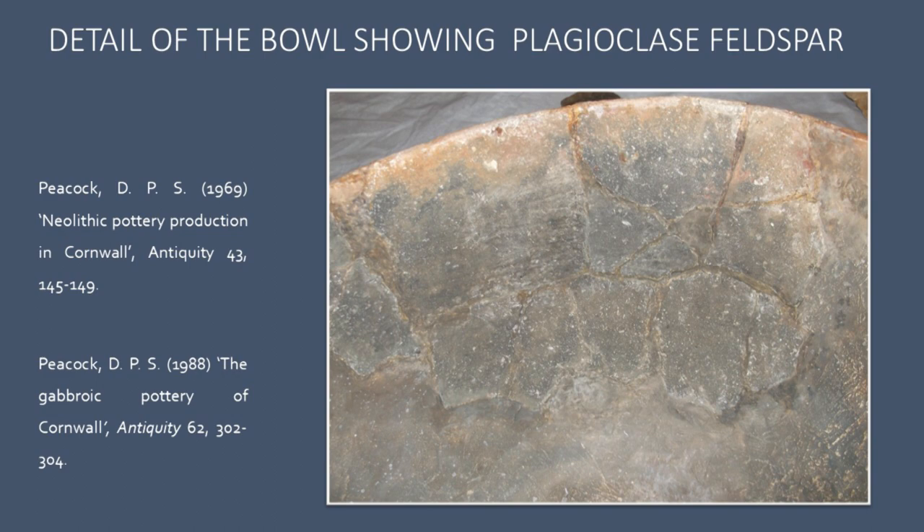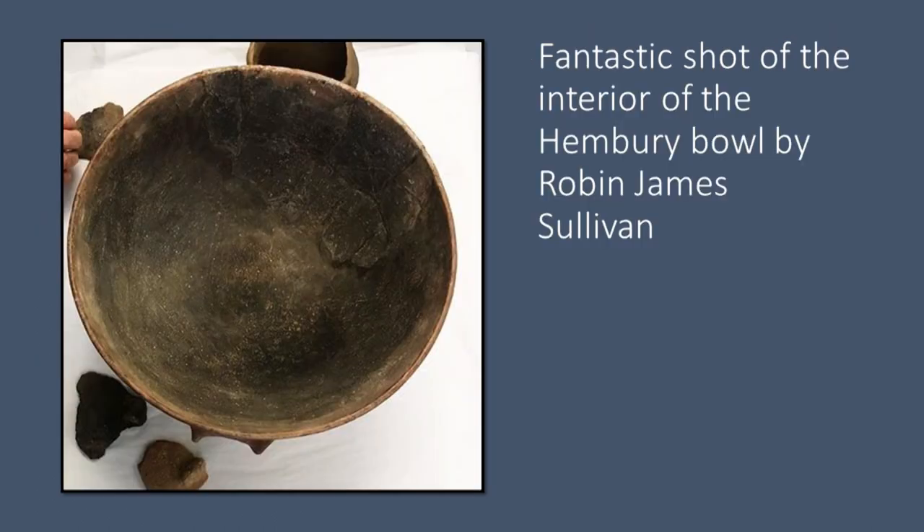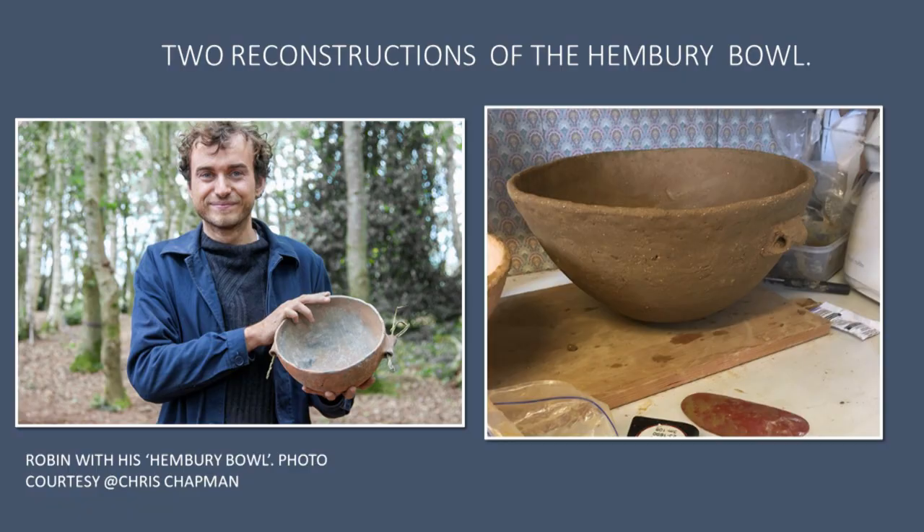The Hembury bowl itself is a reconstruction in plaster made during the 1970s. This shot is showing just how big a proportion of the original sherds make up the bowl, and it's possible to see how thin the bowl was. These are two Hembury type bowl reconstructions. The photo on the left is of Robin with his gabbro bowl and on the right is my reconstruction. Both pots have different methods of reconstruction and biographies. Robin made his bowl by pinching the base then coiling the walls, and I made my bowl by using a concave mould and coiling the walls. These bowls along with the original will make up the comparative chaîne opératoire.